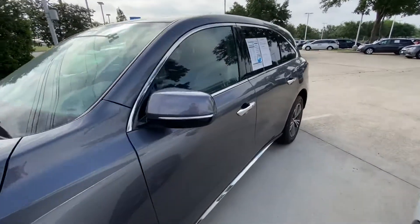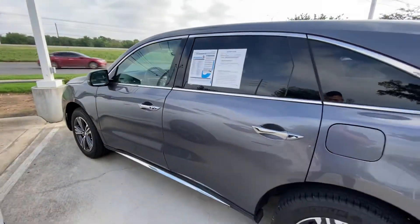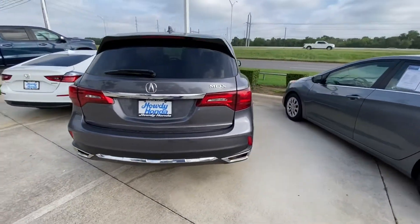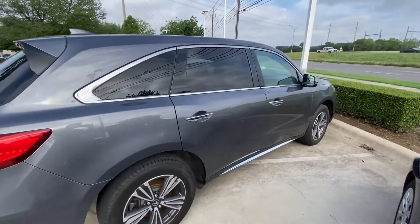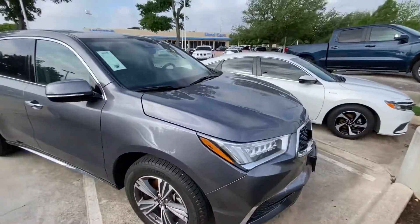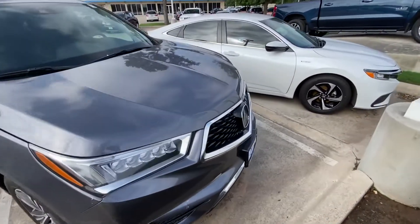I will do a quick walk around the car just to show you if there are any damages or scratches. So far the vehicle is in great condition, looks really good — doesn't have any dents or major scratches. Nothing noticeable; the vehicle overall looks really good.